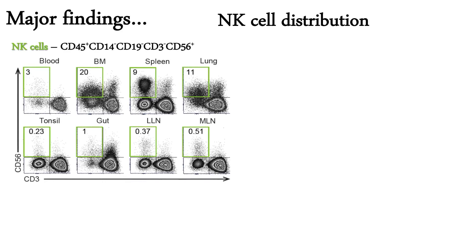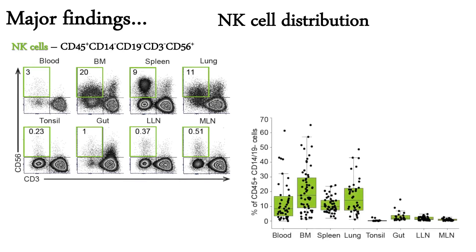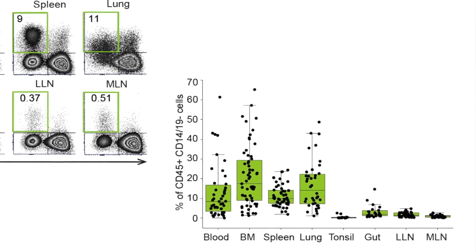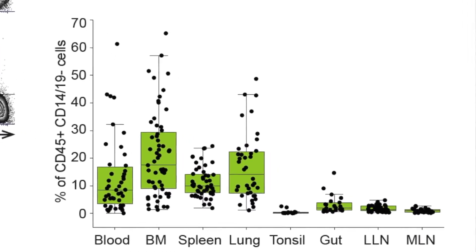What we found was that NK cell distribution is highly tissue-dependent. There are sites like blood, bone marrow, spleen, and lung that have an abundance of NK cells. On the other hand, sites like tonsil, gut, and lymph node have very small populations of NK cells.